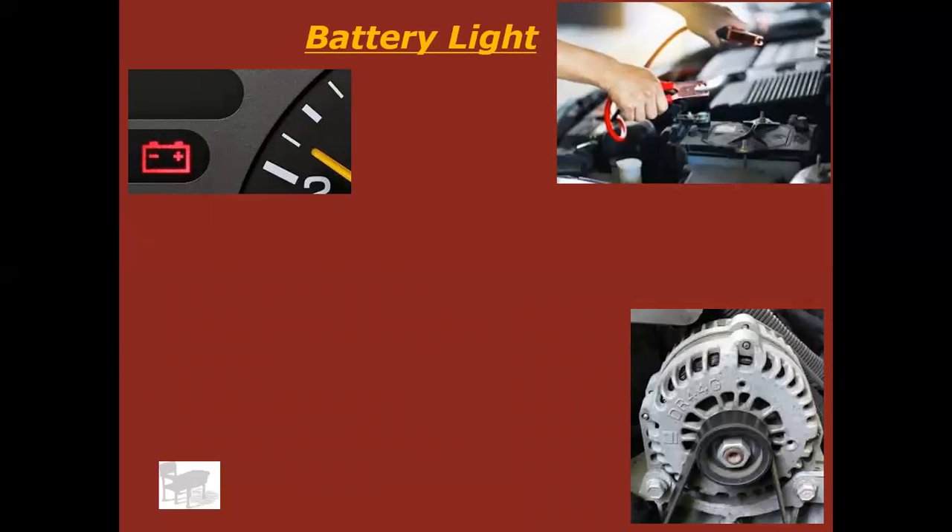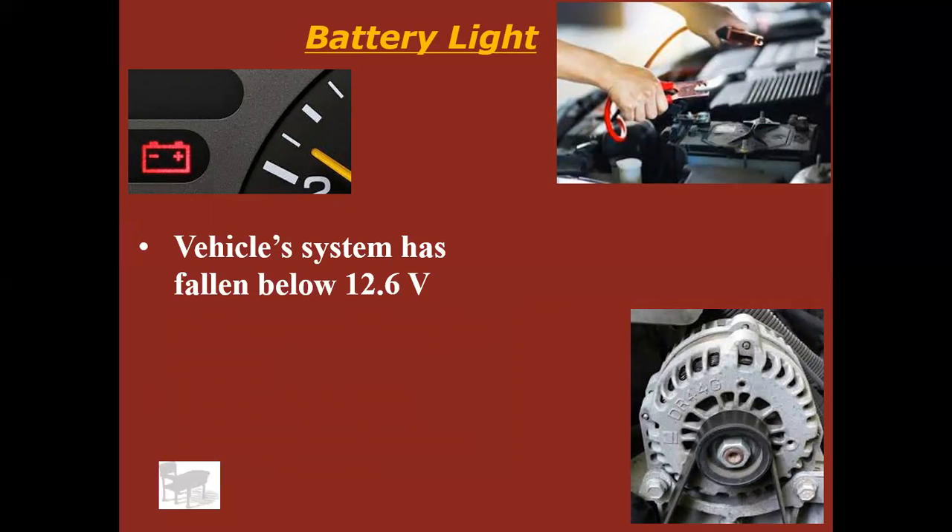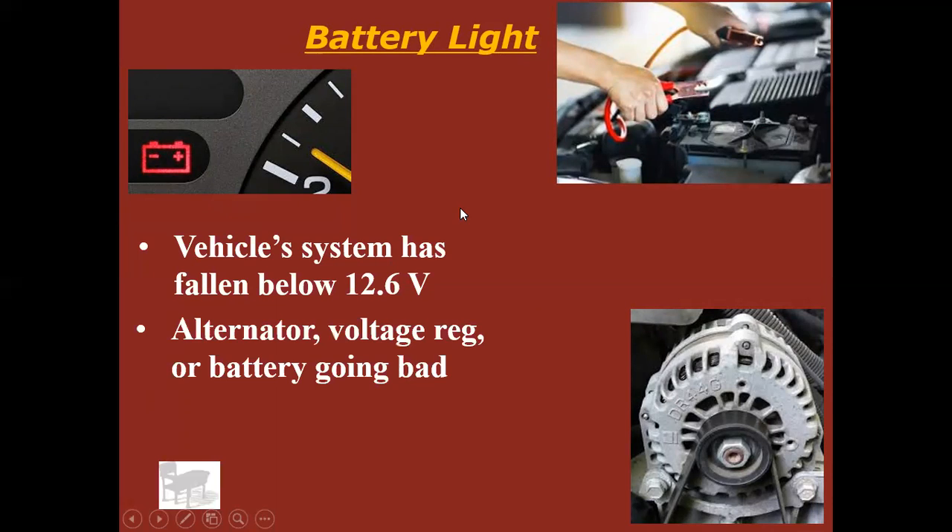Battery light. It means your vehicle's voltage is falling below 12.6 volts or below a set point the manufacturer has chosen — the point is your battery is not charging. This light will kick on when you turn your key on before you start the car — that's normal, because the alternator isn't spinning yet. If the engine is on and the light is on, most likely your alternator is going bad. On an older car with a separate voltage regulator, it could be that, or of course the battery itself could be going bad.